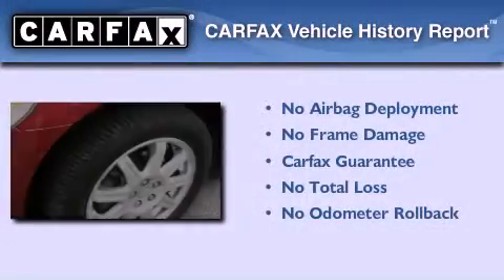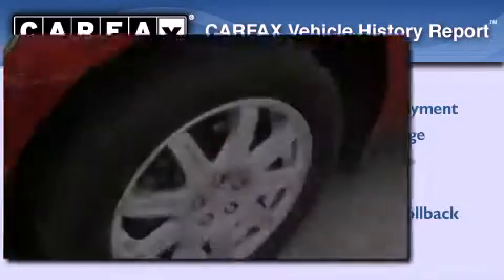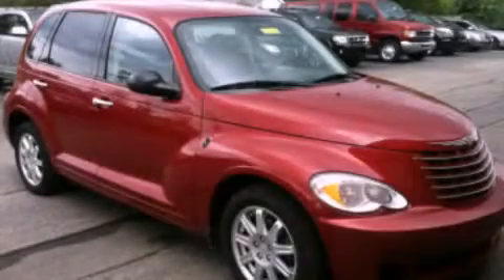Not to mention that this Chrysler qualifies for the Carfax buy-back guarantee. Stop by today and test drive this automobile for yourself.